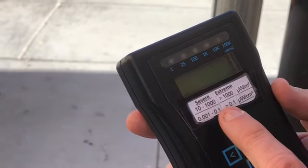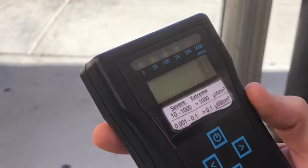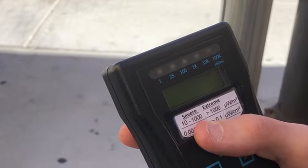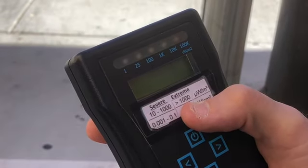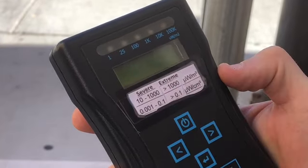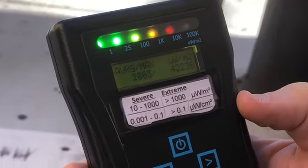This gives us a rule of thumb of what levels of radiation are harmful and how harmful they can be — we'll talk more about the details later. So we have 10 to 1,000 microwatts per square meter considered severe as far as harmful effects on health, and anything over 1,000 is considered extreme. But as we're going to see in a minute, the levels this tower emits are even much higher than 1,000 microwatts.